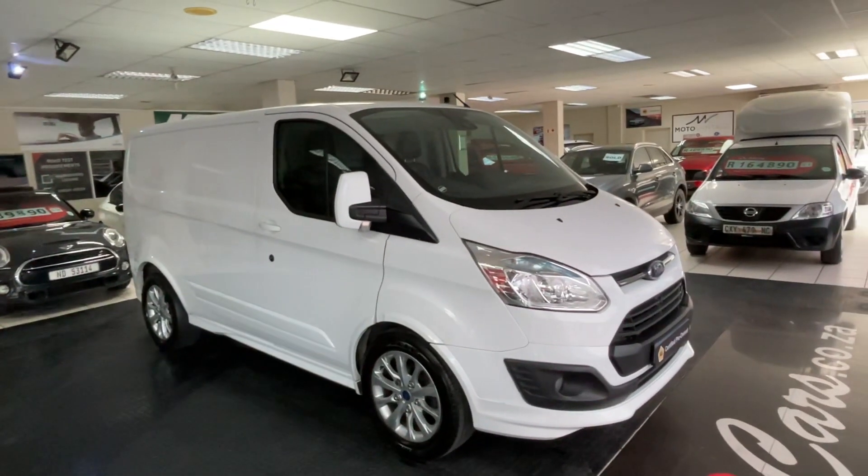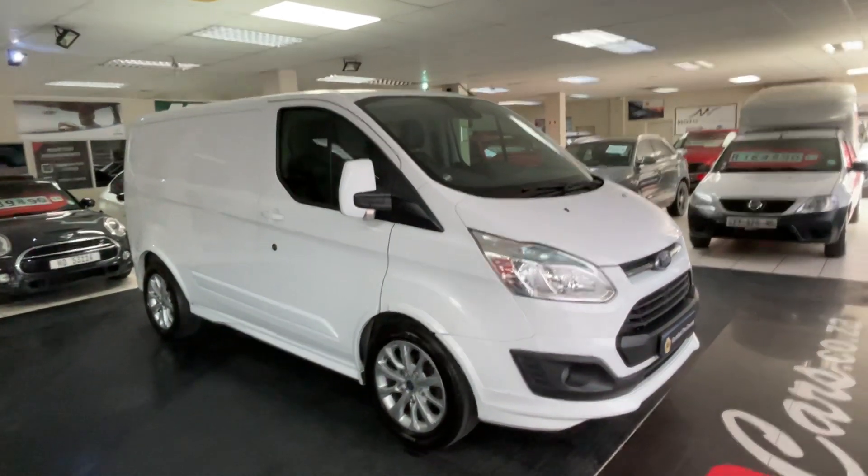For any inquiries, contact Jonathan at EVMA Cars. Thank you.